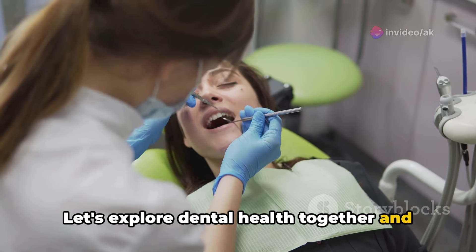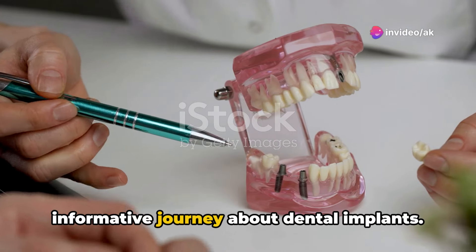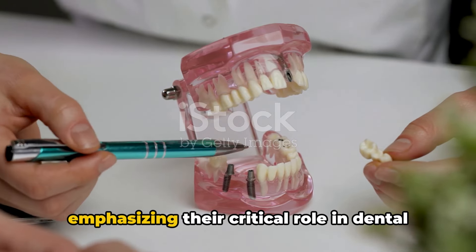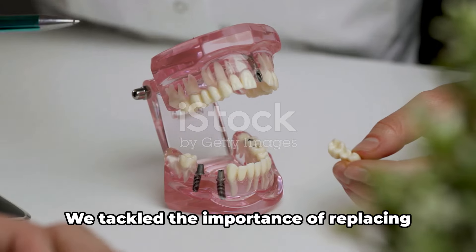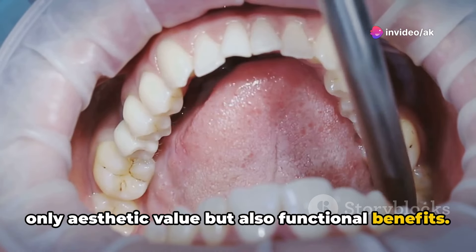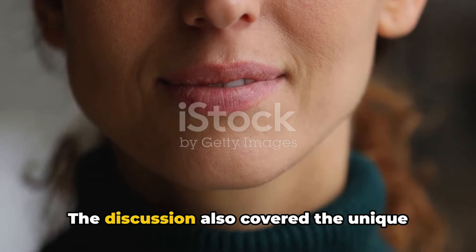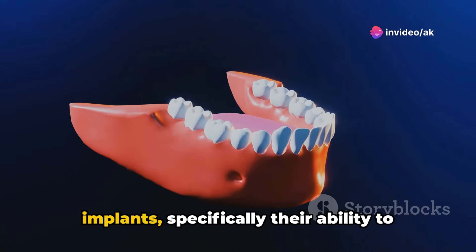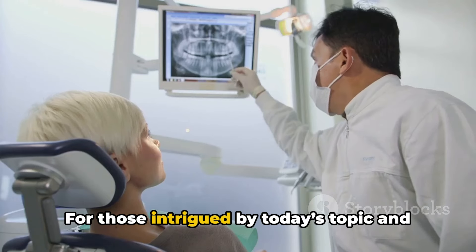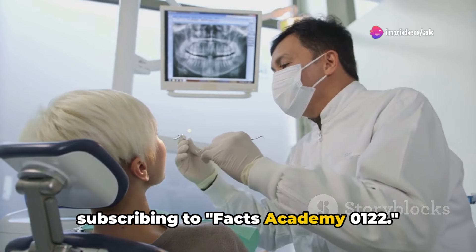Let's explore dental health together and choose paths that lead to brighter smiles. Don't forget to like, share, and comment. Thank you for joining us on this informative journey about dental implants. In today's exploration, we ventured into the innovative world of dental implants, emphasizing their critical role in dental restoration and enhancing smiles. We tackled the importance of replacing missing teeth and how implants provide not only aesthetic value but also functional benefits. We shared compelling statistics that reveal the positive impact of these solutions on many lives. The discussion also covered the unique scientific technology behind dental implants, specifically their ability to integrate seamlessly with bone tissue, ensuring a strong and lasting foundation for artificial teeth. For those intrigued by today's topic, consider subscribing to FACS Academy 0122.